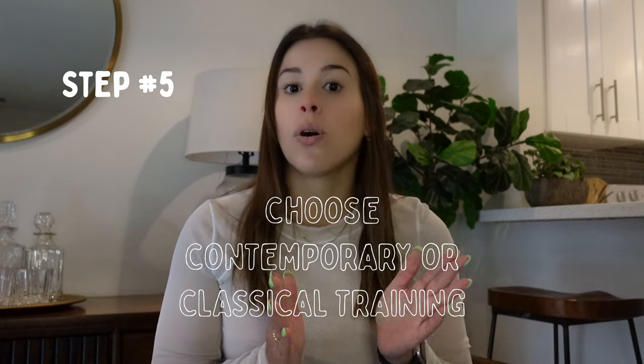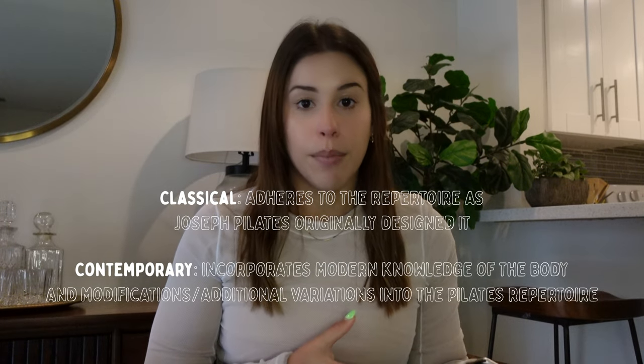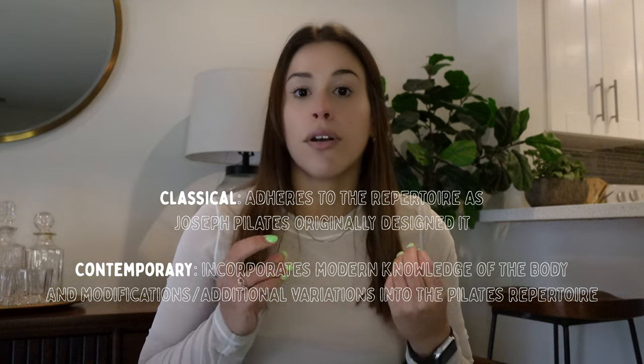Once you've done the MAT program, I would recommend figuring out if you want contemporary or classical training — there's no right or wrong. Contemporary training is basically a more modern version of the Pilates method. There are bridge programs you can do further down the line that bridge the gap between contemporary and classical. So if you do a contemporary program and a year later realize you wish you'd learned the classical method, that's not a problem — there are programs for that.